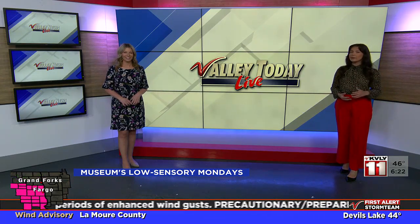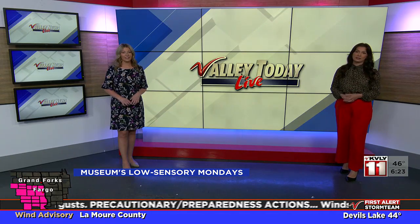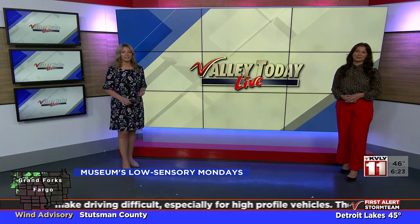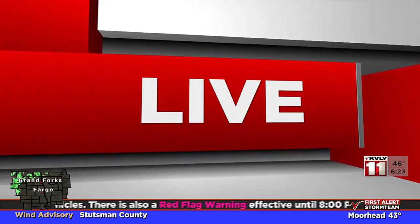On the first Monday of every month, the Plains Art Museum turns down the lights and quiets the gallery sound. This is for their low sensory Mondays, in order to accommodate families who prefer or require a less stimulating environment. That's where we find Valley Today's Tatum Miller this morning, live at the Plains Art Museum, seeing what goes into these adjustments.